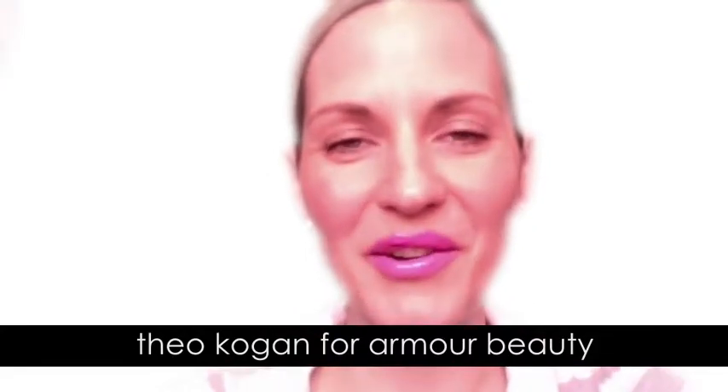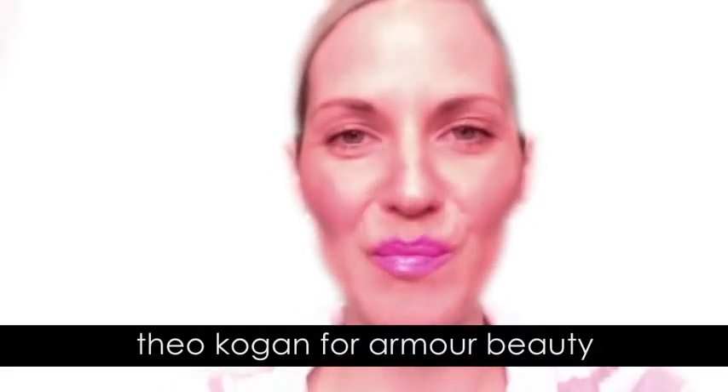Hi, I'm Theo Kogan, rocker, actress, makeup artist, and mom, and today we're going to spice up a classic red lip with a bit of hot pink.